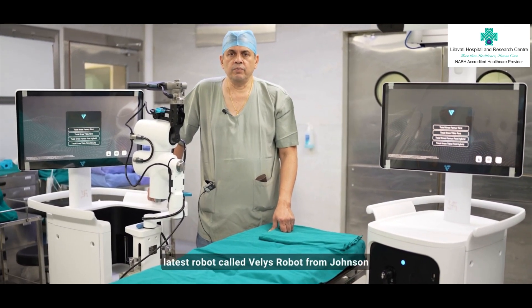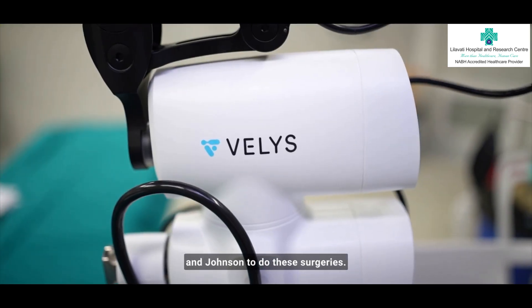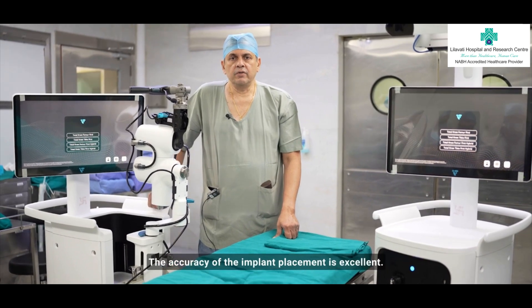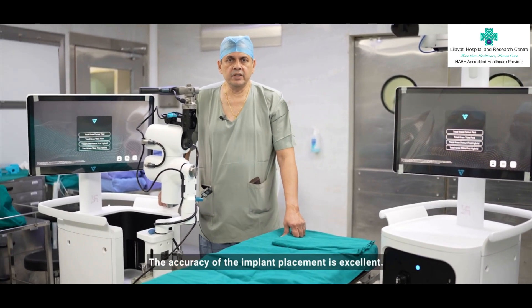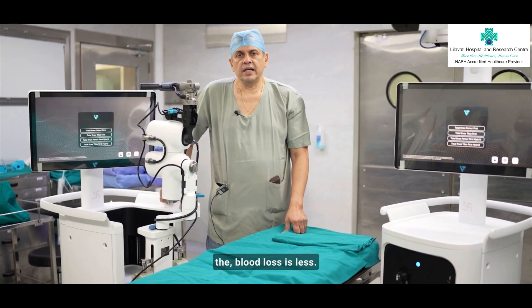In Leelawati, we are using the latest robot called Wellis Robot from Johnson & Johnson to do these surgeries. This robotic surgery has a lot of advantages. The accuracy of the implant placement is excellent, the surgery takes less time, and the blood loss is less.